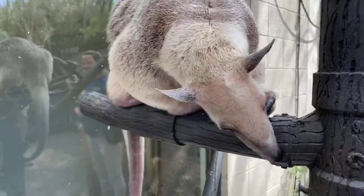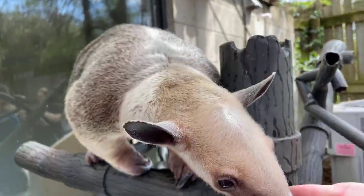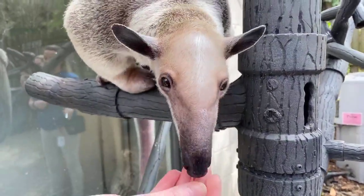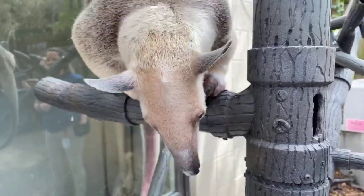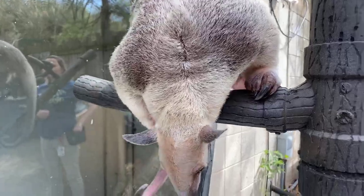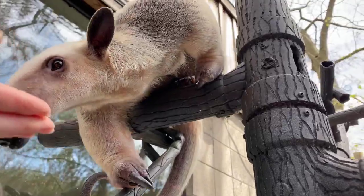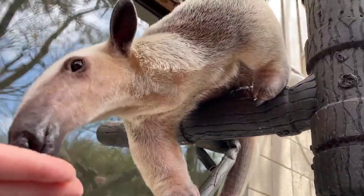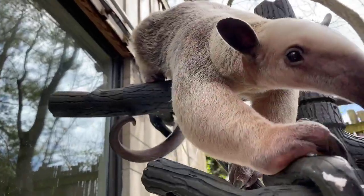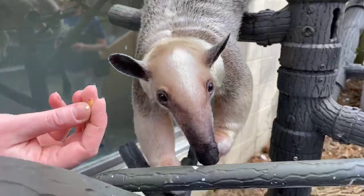A tamandua is a lesser anteater, but not lesser because she's any less awesome. She's lesser in size than your giant anteater. When you think of anteaters you probably think of something black, white, and gray, about five to six feet long that lives on the ground. That is not what you're getting with Isla — she's a lot smaller, and she's sitting up in this homemade tree we have for her.